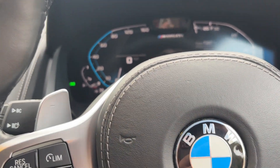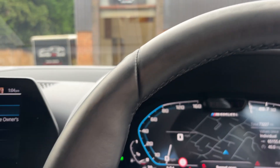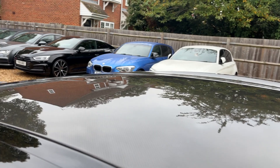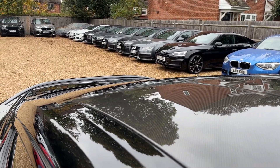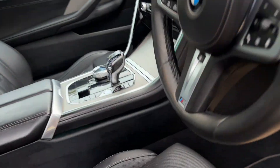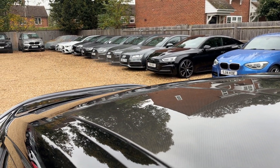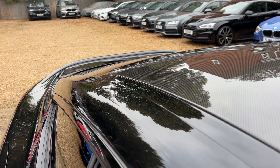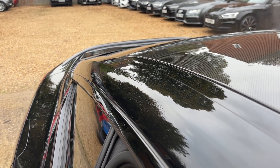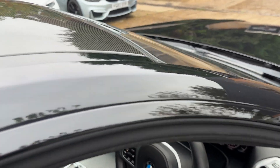Also worth pointing out: this car has a head-up display, and the alcantara headlining is gorgeous. Let's give her a little rev — listen to that. And look at that gorgeous carbon fibre roof. Let's pop it in sport and switch things up a little — listen to that. Outrageous and unnecessary at the same time, but also fantastic.